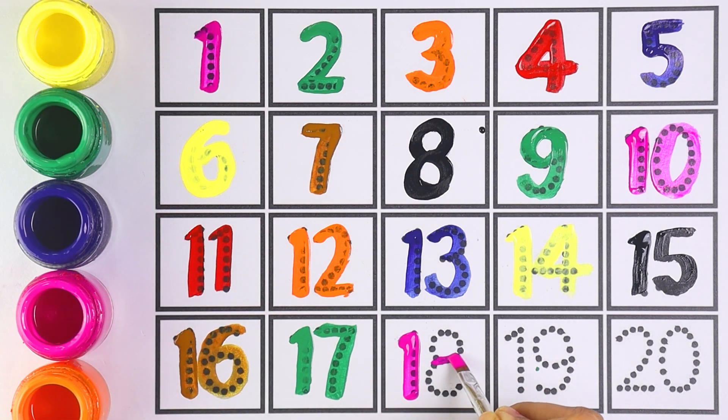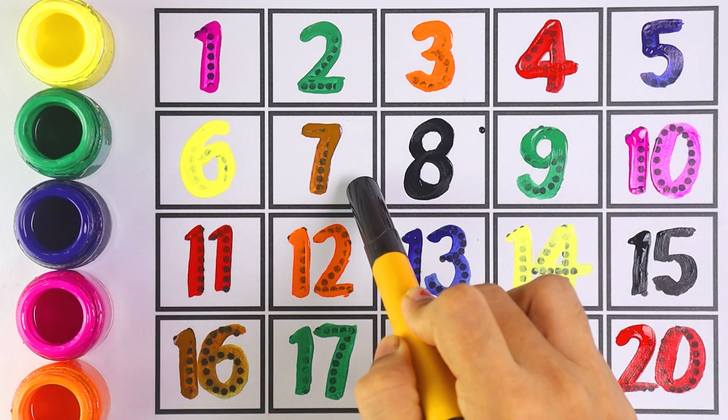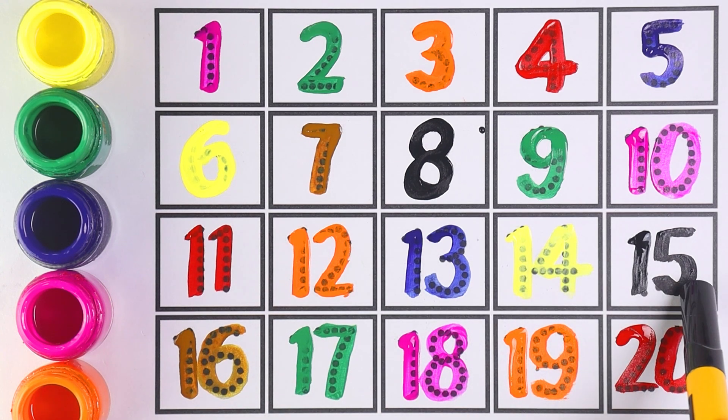Number eighteen. Which number is this, kids? Number eighteen. Number nineteen — one and nine. Number nineteen. Twenty — two and zero makes the number twenty. One, two, three, four, five, six, seven, eight, nine, ten, eleven, twelve, thirteen, fourteen, fifteen, sixteen, seventeen, eighteen, nineteen, and twenty!